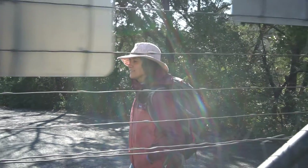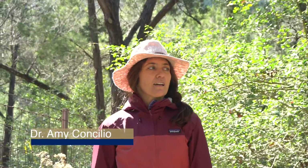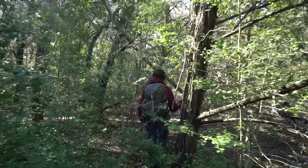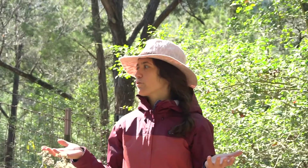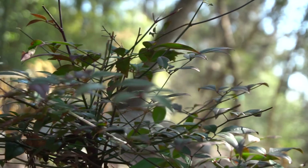I'm Amy Consilio. I'm a professor at St. Edward's University in Austin, and I'm an ecologist. An ecologist is a type of biologist — we work outdoors in nature and look at how organisms interact with one another. My particular expertise is in plants, so I'm a plant ecologist.